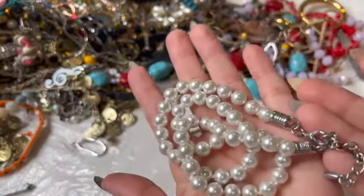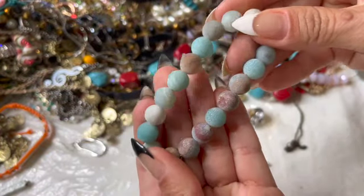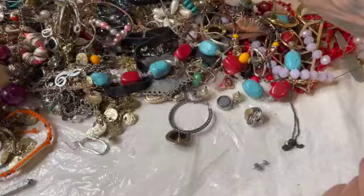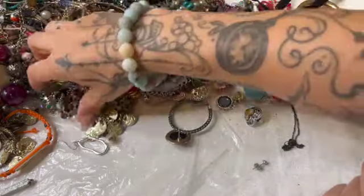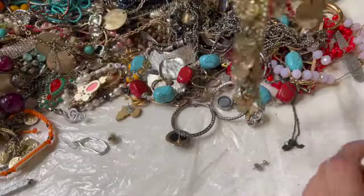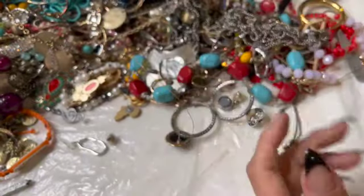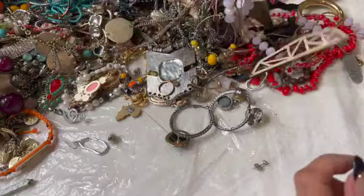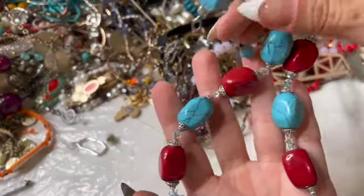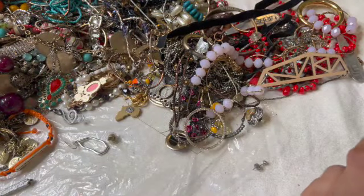Here are some faux pearls — these are nice. I like this kind of stone, I don't know what it is but I like it. Here's a little anklet maybe. Some dyed stones I would think — some kind of dyed stone. Nice, it's pretty heavy.